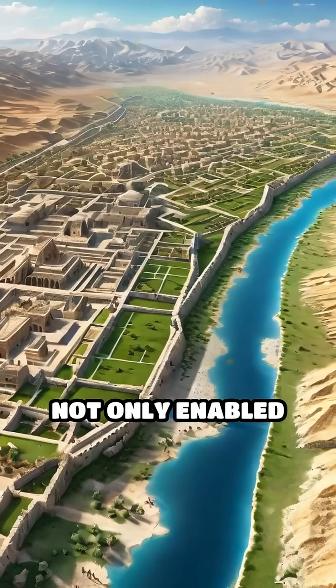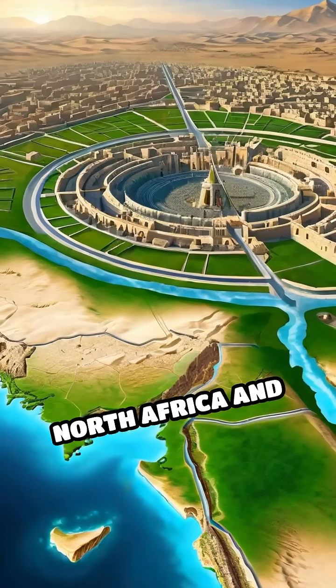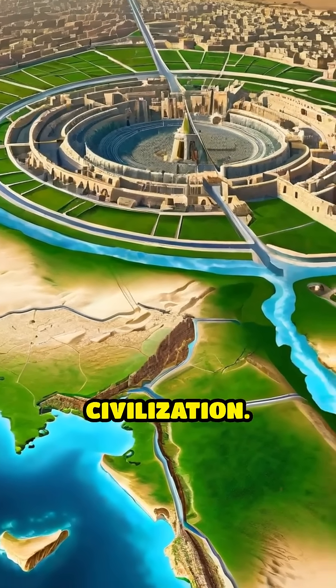The Kanaat system not only enabled the rise of powerful Persian cities, but also influenced water management techniques across North Africa and Asia, showcasing the remarkable ingenuity and enduring legacy of ancient Persian civilization.